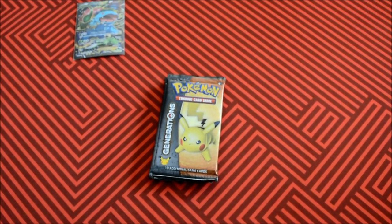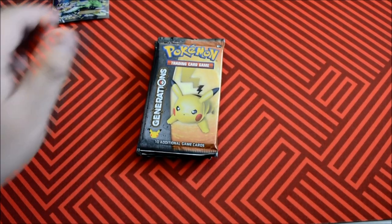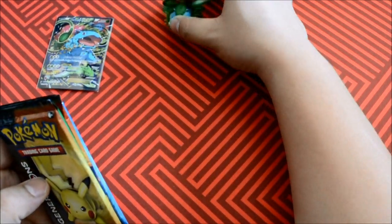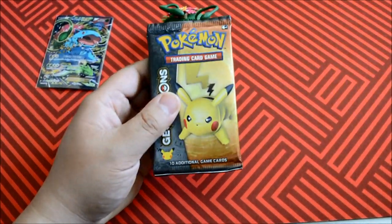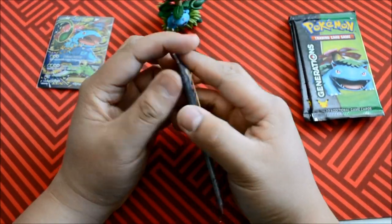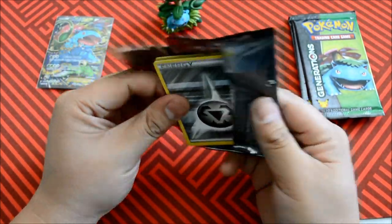We're going to crack into these packs ASAP. Let me get a little adjustment on the camera so you guys get a better view. Thanks for bringing cancer to the video — appreciate it. Alright. Pikachu, I choose you.